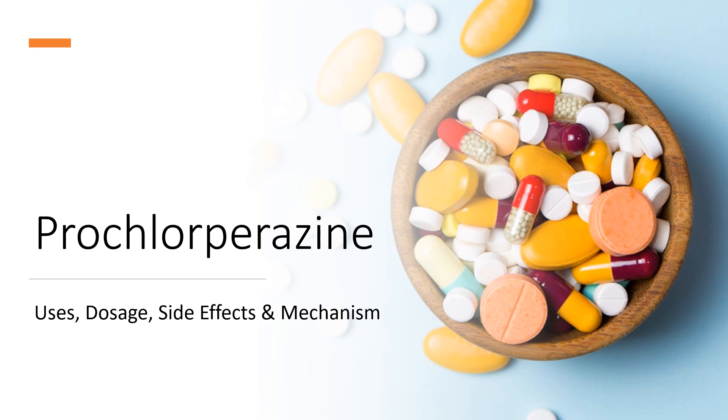In this video, we will cover: What is Prochlorperazine? What is Prochlorperazine used for? Contraindications. What are the side effects of taking Prochlorperazine? How does Prochlorperazine work? And how to use Prochlorperazine?